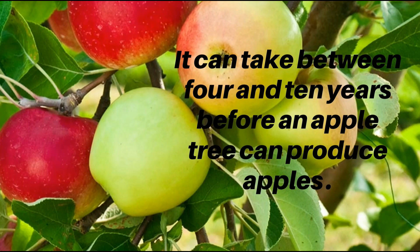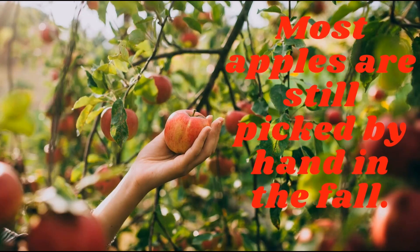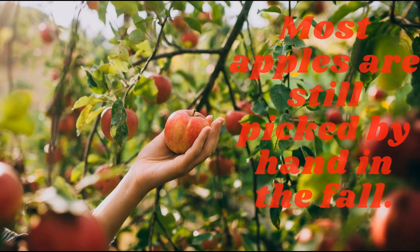It can take between 4 and 10 years before an apple tree can produce apples. Most apples are still picked by hand in the fall.